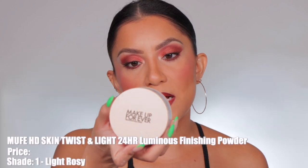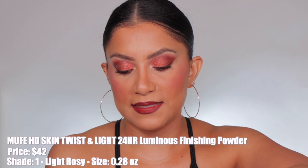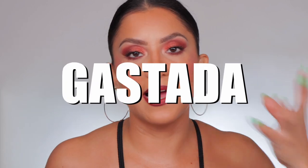This one from Makeup Forever — the HD Skin Twist and Light — is a finishing powder with a very glowy finish. It does a good job blurring, but I feel like Rare Beauty is a better version of it. Something about it I just love though — the natural glow it gives is so beautiful. Since it's stated as a glowy powder there's no trickery, but I want you to be careful. If you have large pores or oily skin, things warm up throughout the day and you could look greasy.